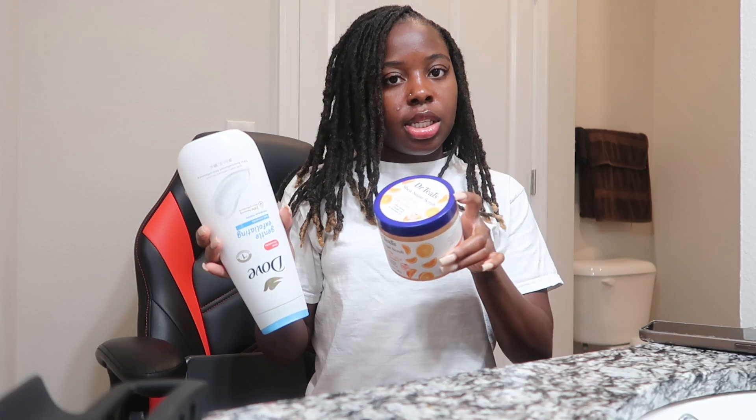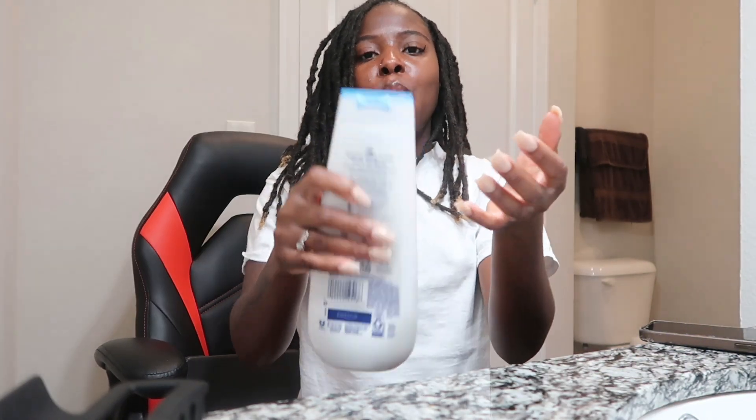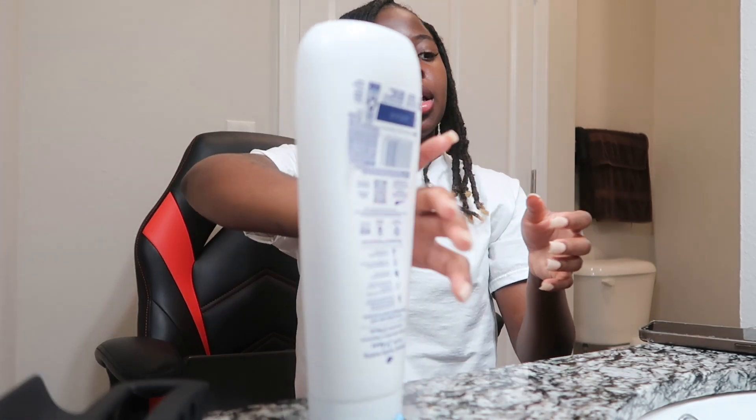Sometimes I switch up my exfoliating scrubs. Most of the time I'll use my Dove Gentle Exfoliating Scrub — oh my gosh, it smells like a warm breeze, so freaking good. One thing I will say: I've been using this as a regular everyday body wash, but it's an exfoliating wash meant for two or three times a week. Because I used it every single day, my skin around my neck was breaking out so bad. Don't do what I did — you're damaging your skin. It's a 24-hour renewing micro-moisture wash and it's really good.